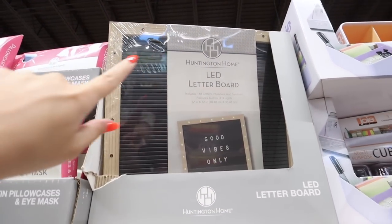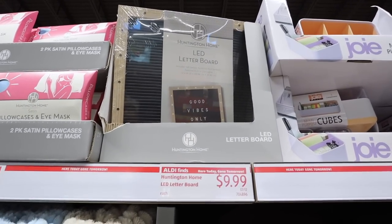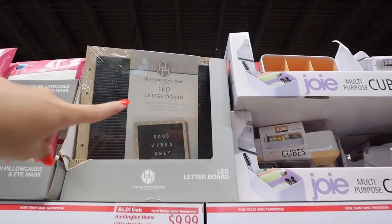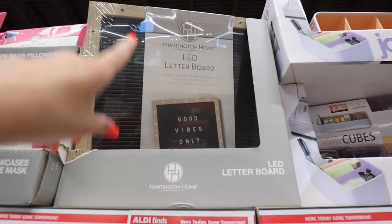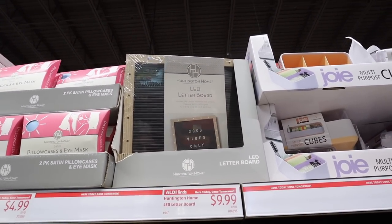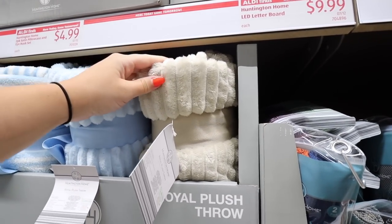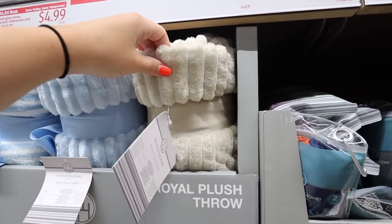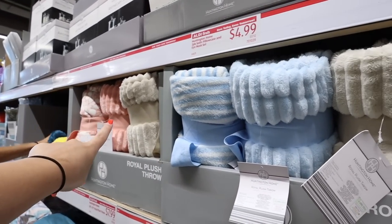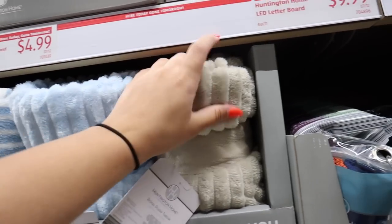This is super fun — it's an LED letter board that comes with 168 letters and lights up all around. People love using these as decor in their kitchen, on a bar cart, or for baby announcements. It lights up and comes with all the letters so you can write whatever you want — 12 by 12. These royal plush throws are definitely catching my attention. They're a little bit oversized at 50 by 70 — standard throws are 50 by 60 — and they have lots of colors: pink floral, pink beige, blue stripe, solid blue, and solid beige.